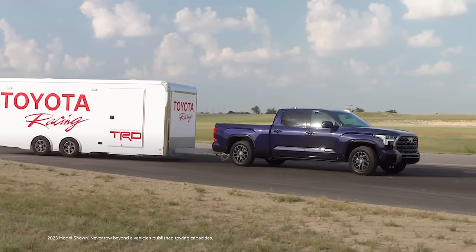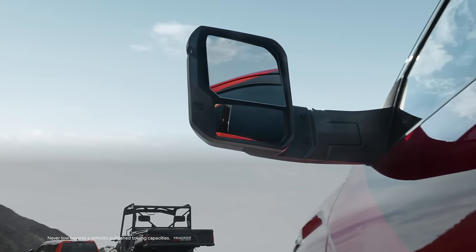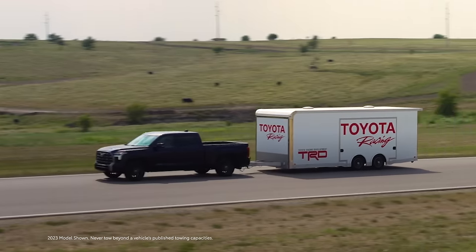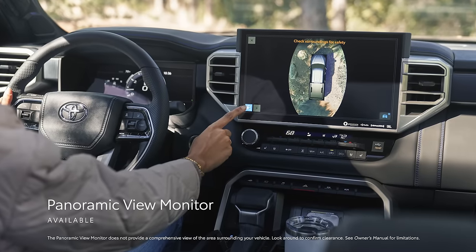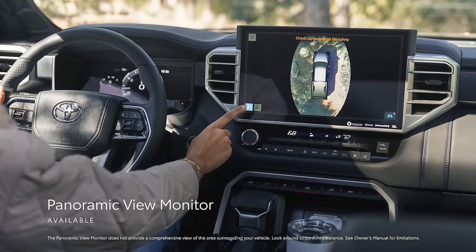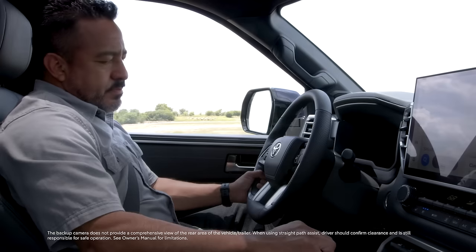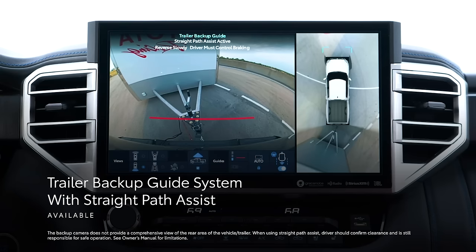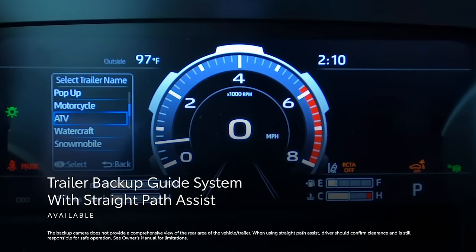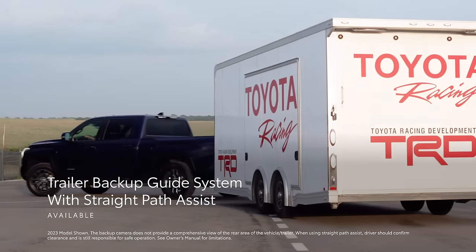And speaking of towing, in addition to its tow-haul mode, tow mirrors, and available tow package on select grades, Tundra offers special trailering views on its available panoramic view monitor, giving the driver top-down and rear-split views of the truck and trailer on the available 14-inch display. Finally, the available trailer backup guide with Street Path Assist can provide steering input while backing up, helping to keep everything going where it's being pointed, and easing the act of hooking up a trailer.